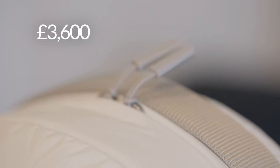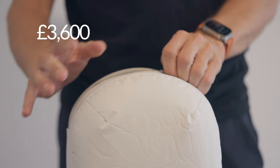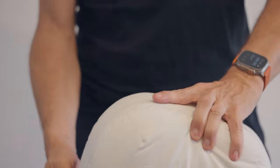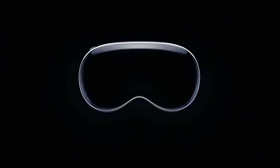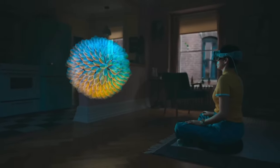£3,600 for a productivity boost — is it worth it? Today we are diving into the Apple Vision Pro to see if this groundbreaking piece of tech can truly transform the way we work and live.